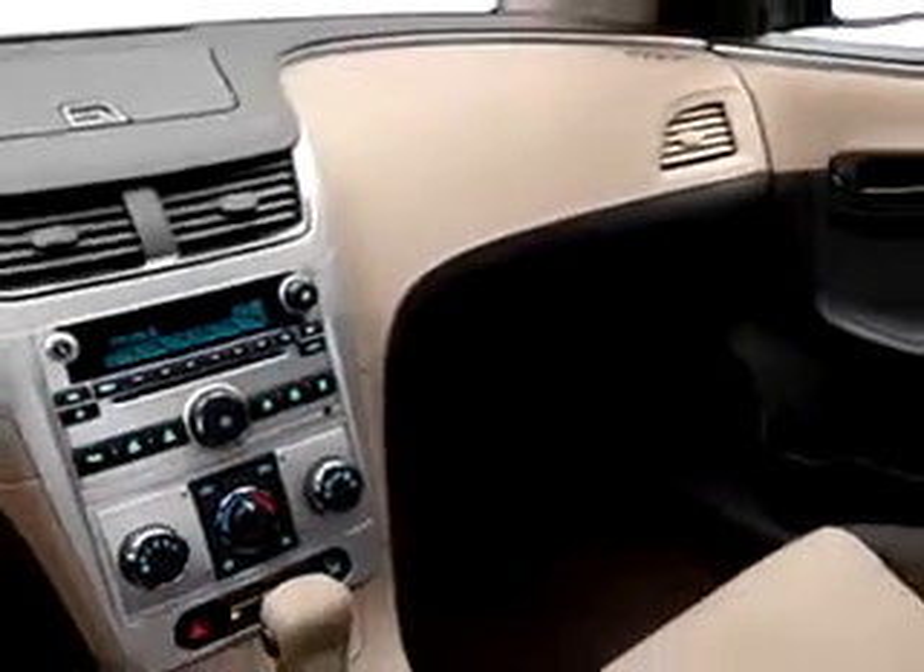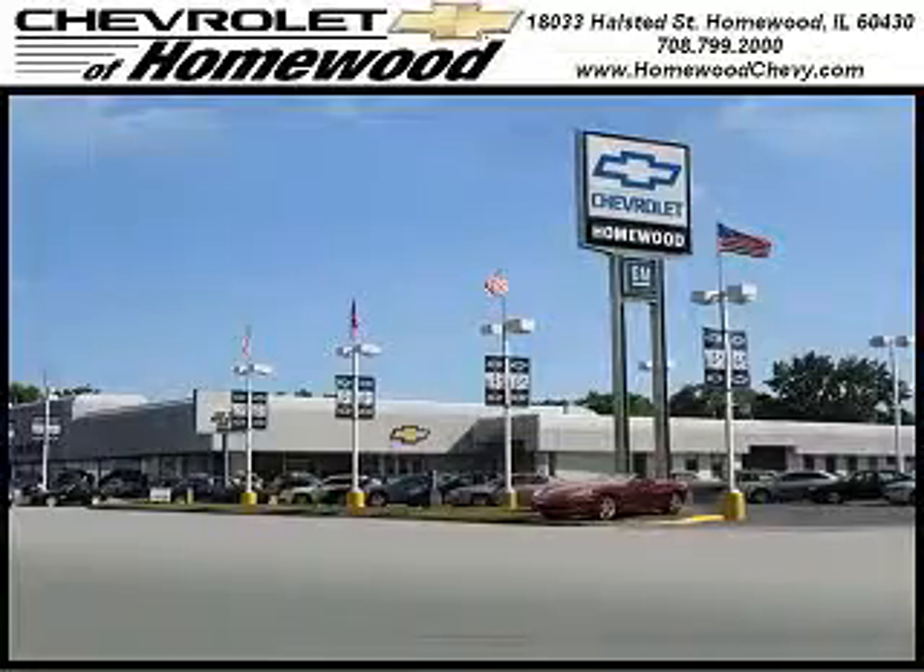Enjoy the drive and have peace of mind in this 2011 Chevy Malibu. Come see it today at Chevrolet of Homewood. Call us today to set up a test drive. We look forward to seeing you soon. Chevrolet of Homewood is conveniently located one mile south of I-80 and 294 on Halstead Street.